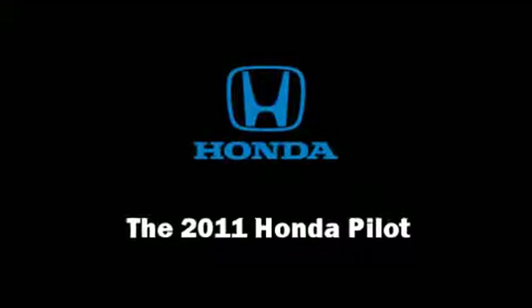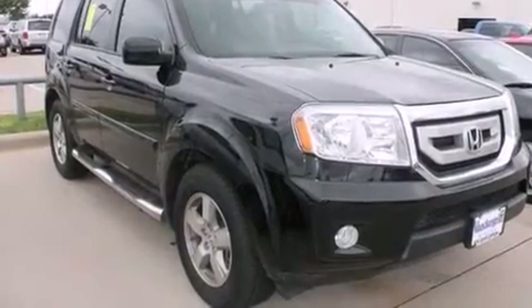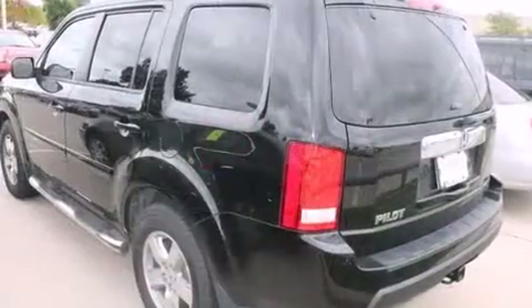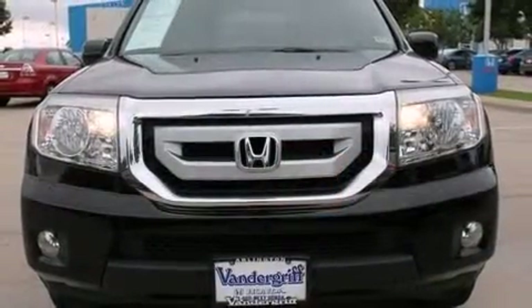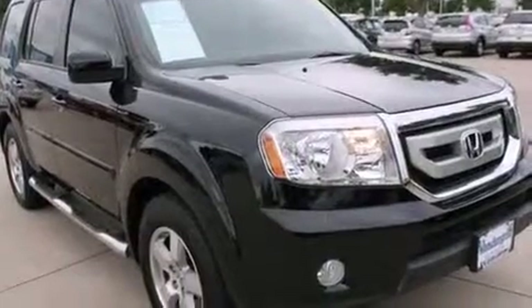Discerning drivers will appreciate the 2011 Honda Pilot. With just over 40,000 miles on the odometer, this four-door sport utility vehicle prioritizes comfort, safety, and convenience. A 3.5-liter V6 engine pairs with a sophisticated 5-speed automatic transmission, providing a smooth and predictable driving experience.